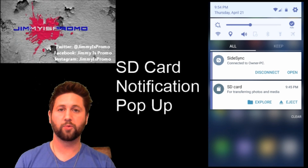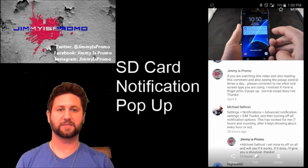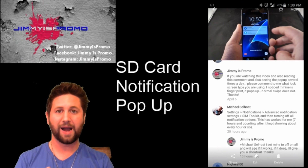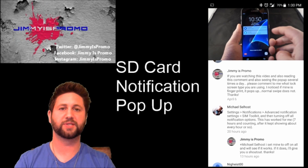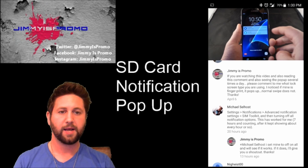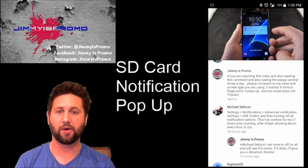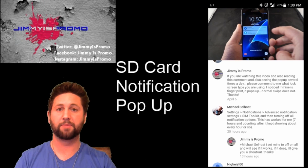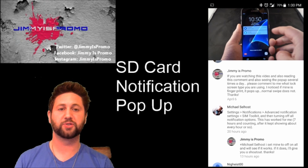What I did earlier this morning were these different steps that were posted underneath one of my last videos, which was talking about why this is happening. This guy right over here, Michael Sellhost, gave me his little pointers of what he did. He stated that once he did it, it hadn't been popping up for seven hours. I also did it this morning and have not seen it pop up once, so this might be the solution if you guys are seeing this little SD card notification pop-up.